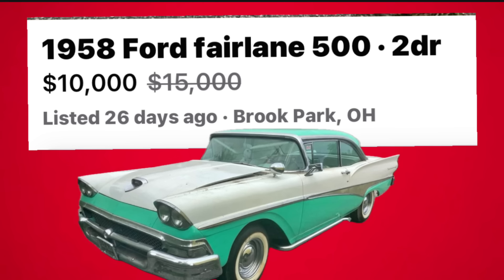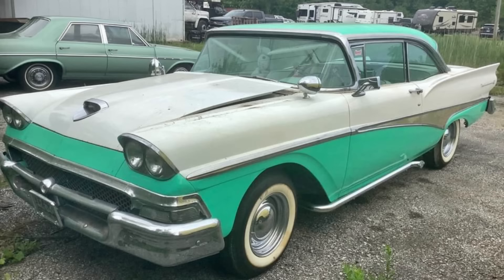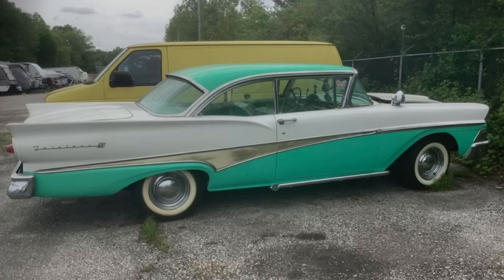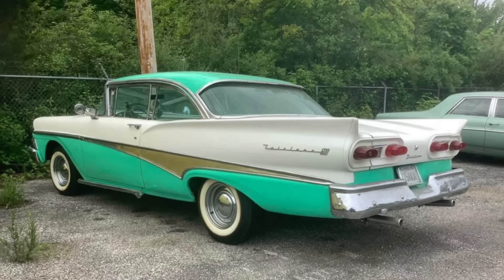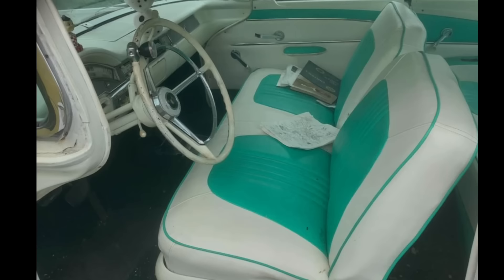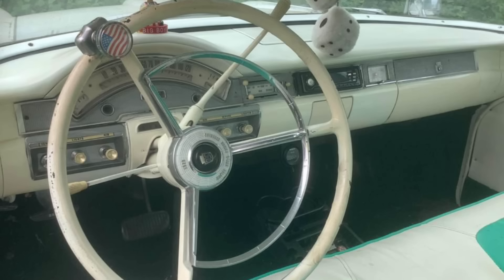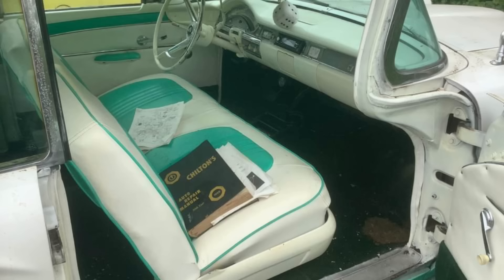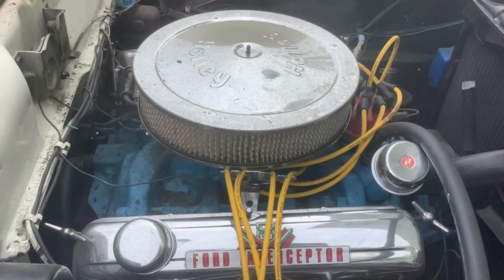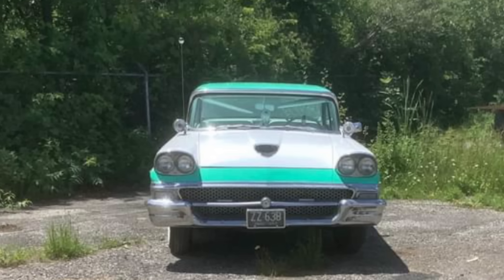Number seven: a 1958 Ford Fairlane 500 two-door, listed in Brook Park, Ohio for $10,000. For sale is a classic two-toned green and white 1958 Ford Fairlane 500 two-door hardtop with an original 126,000 miles. It runs and drives great but does need some brake work to be road-worthy — there's a video in the ad showing the owner driving it. It's powered by the original V8 engine and automatic transmission. It received a mild restoration about 10 years ago and has been garage-kept since. The green and white paint over a solid, straight, rust-free body still looks incredible. The matching green and white leather interior is very nice and comfortable. You could not restore this type of car for the very low asking price of $10,000 firm, and it comes with a clean title.